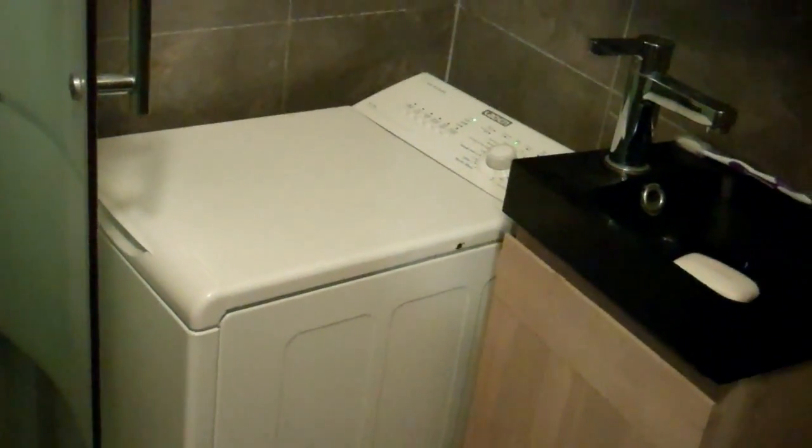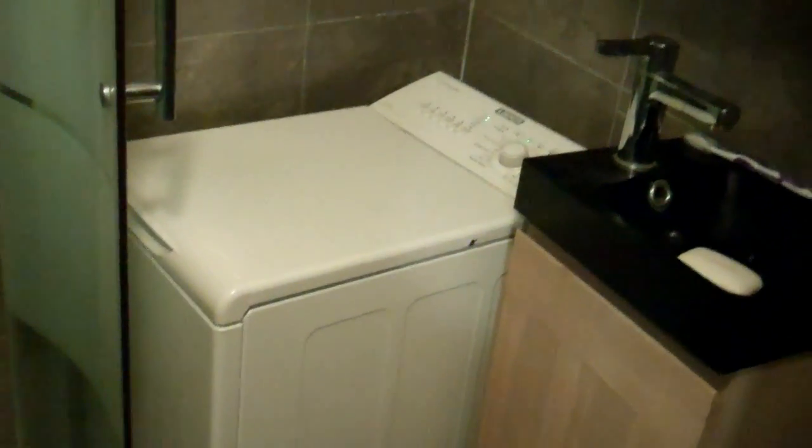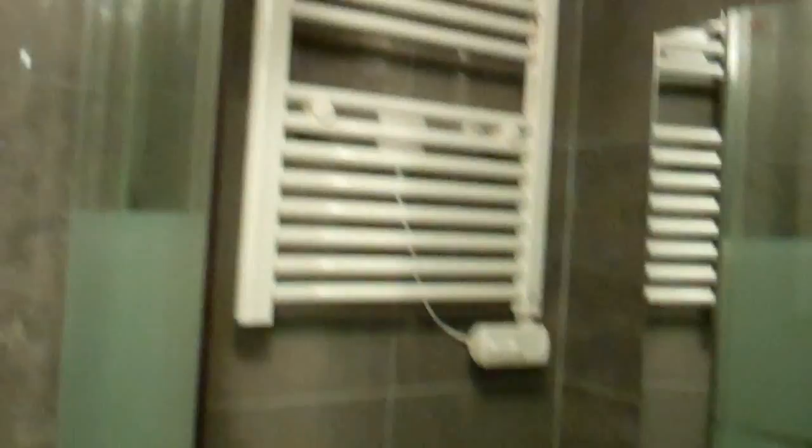You might have already heard — or you're hearing now anyway — it does come with a washing machine in the small bathroom. So at least we are able to do our laundry. There's the hot water heater, and I think that is a heated clothes drying rack — I'm not entirely positive.